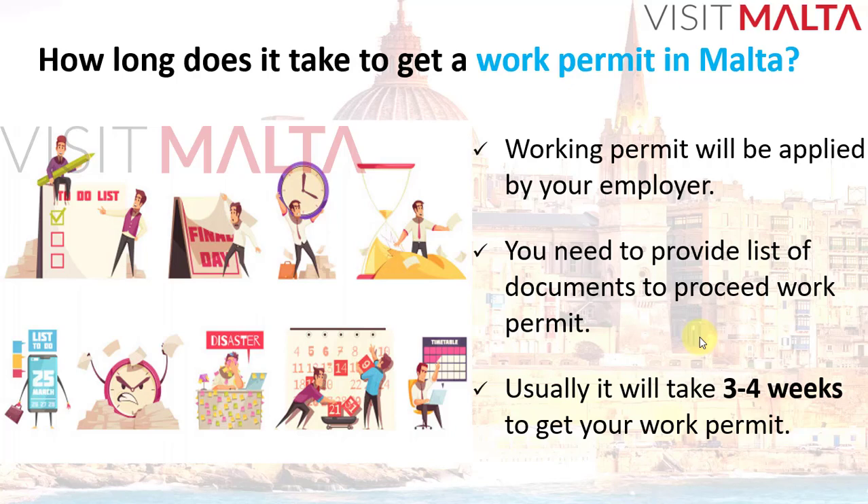Hello everyone, welcome to Visit Malta channel. Based on a lot of requests and comments, I'm going to explain how long the work permit will take to complete. Basically, the work permit will be applied by your employer and you cannot apply directly. First you need to get a job, and then your employer has to apply for a work permit on your behalf.